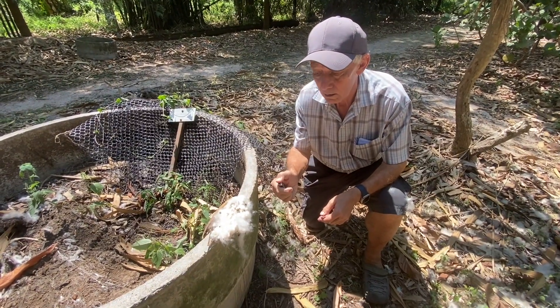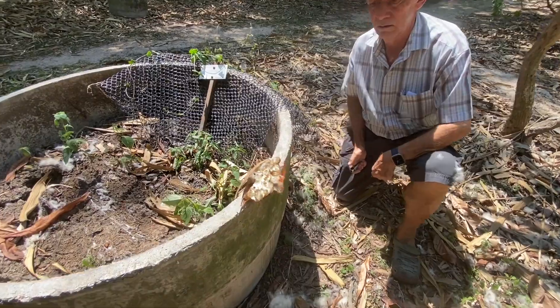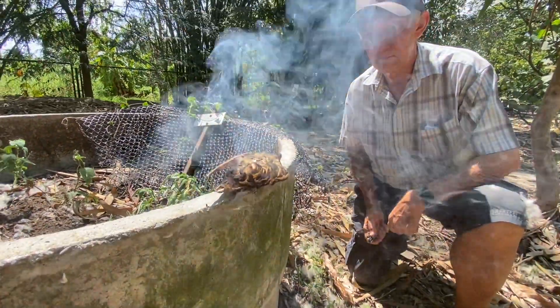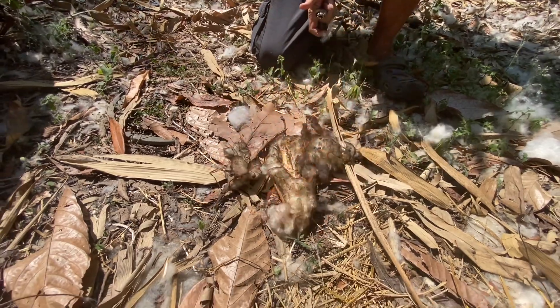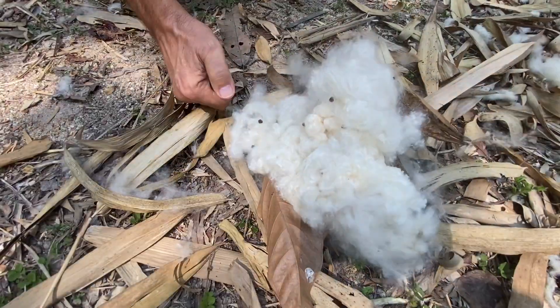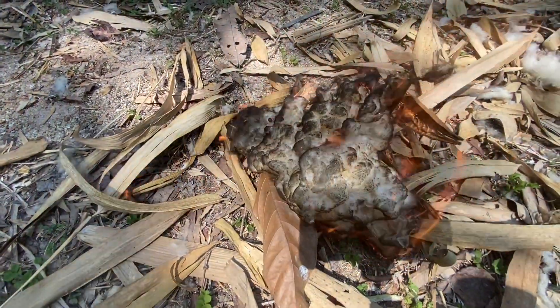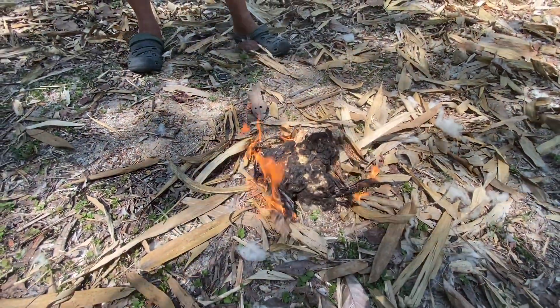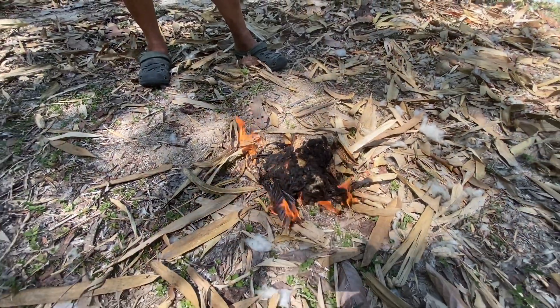In the old days, this kind of cotton — Kapok — was often used for stuffing cushions or teddy bears. But since it is highly inflammable, this is no longer practiced nowadays. Too dangerous.